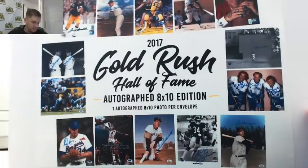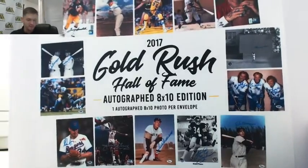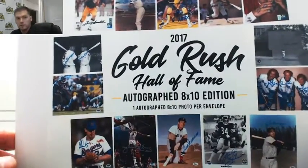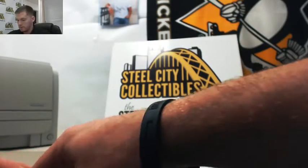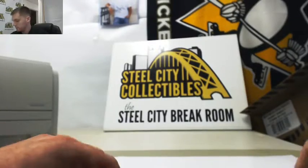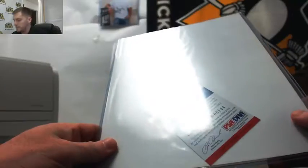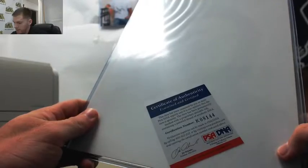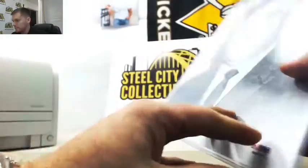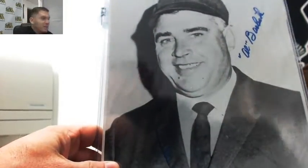Alright, next up is our 2017 Gold Rush Hall of Fame Multi-Sport Autographed 8x10 for Gunner. Good luck. PSA DNA Authenticated — I'll have to look at the authentication on that one for you, Gunner.